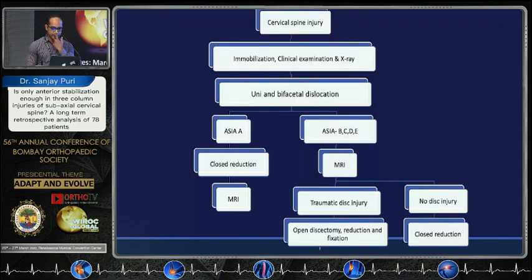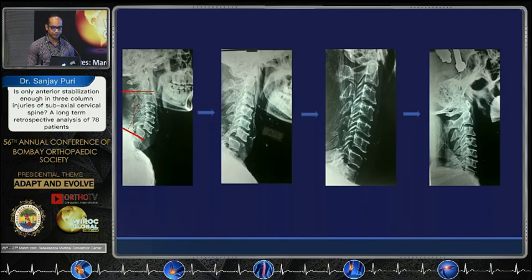This was the standard algorithm for management of subaxial cervical spine injuries. In case of uni- or bifacetal dislocation, if it is a grade A injury, a close reduction is attempted before MRI. But in case it is other than grade A, MRI must be done first, as it is most often associated with disc injury which can worsen the neurological deficit. If it shows traumatic disc injury, then open disc reduction and fixation is done via anterior approach. If there is no disc injury, close reduction is attempted. This shows sequentially how close reduction is achieved.